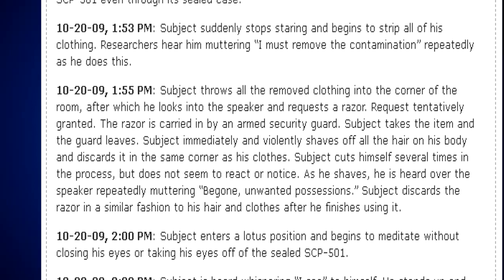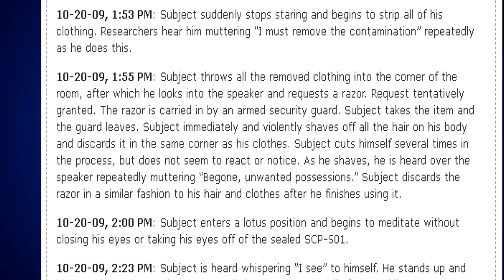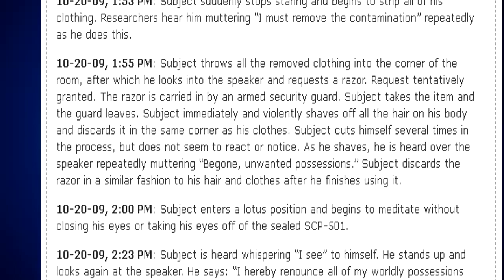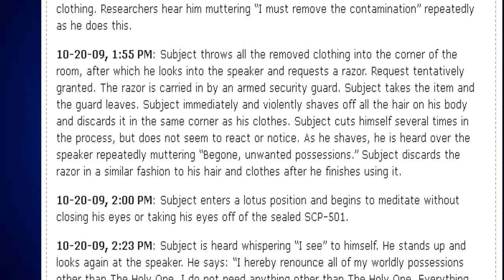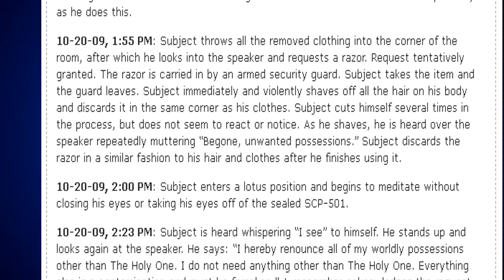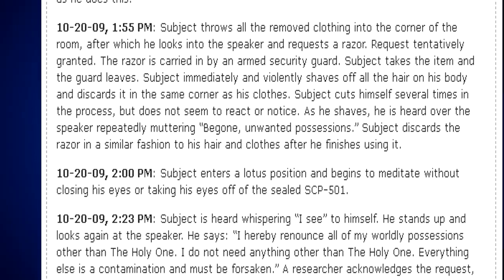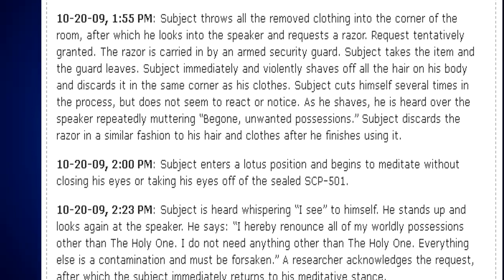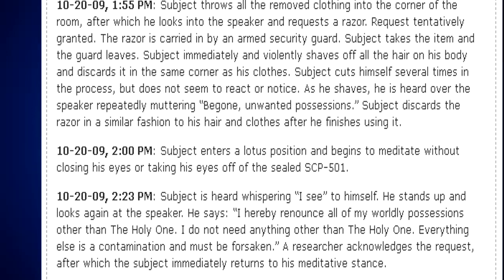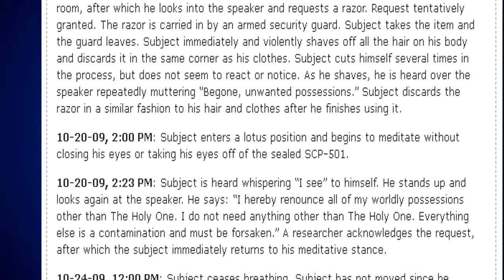October 20, 2009, 1:55 PM. Subject throws all the removed clothing into the corner of the room, then looks into the speaker and requests a razor. Request tentatively granted; the razor is carried in by an armed security guard. Subject immediately and violently shaves off all the hair on his body, discarding it in the same corner as his clothes. Subject cuts himself several times in the process but does not seem to react or notice. As he shaves, he is heard repeatedly muttering, "Be gone, unwanted possessions." Subject discards the razor in similar fashion after he finishes using it.